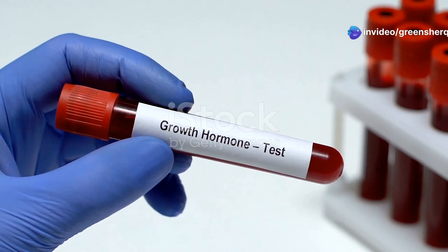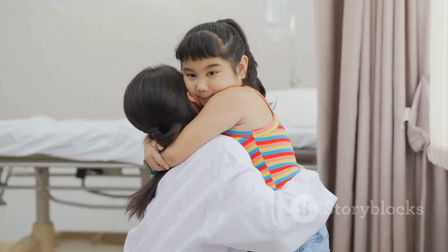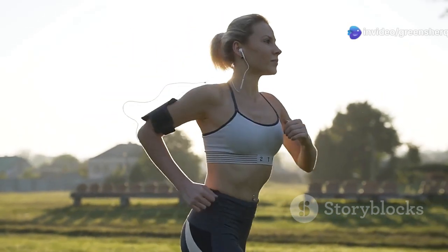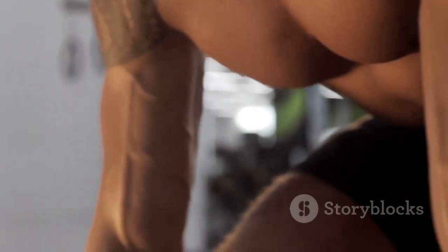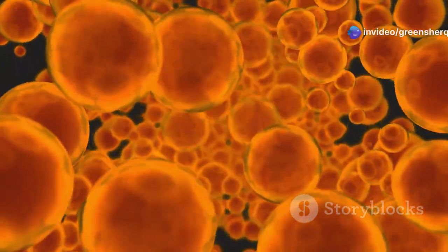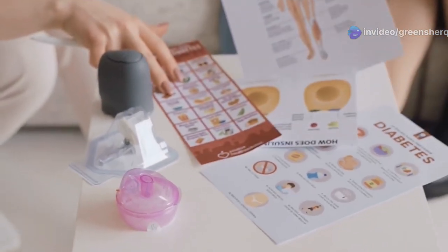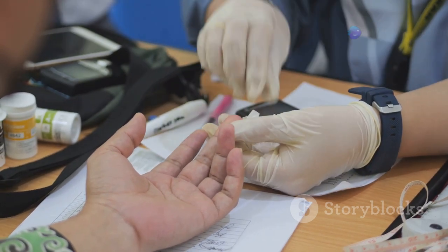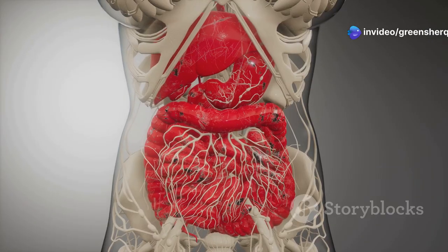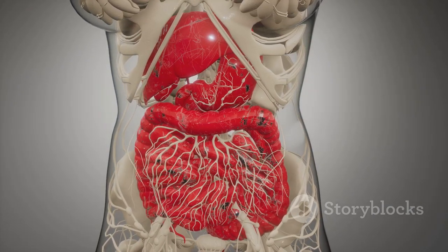Growth hormone is essential for growth and development, particularly during childhood and adolescence. However, it also plays a vital role in regulating metabolism and energy balance throughout life. One of growth hormone's primary functions is to promote protein synthesis, the process by which your body builds and repairs tissues. It also stimulates the breakdown of fats for energy, providing an alternative fuel source to glucose. In the context of the dawn phenomenon, growth hormone acts in concert with noradrenaline to further increase blood glucose levels. It does so by counteracting the effects of insulin, the hormone responsible for lowering blood glucose. By reducing insulin sensitivity, growth hormone allows for a more sustained release of glucose from the liver, ensuring a steady supply of energy throughout the morning hours.